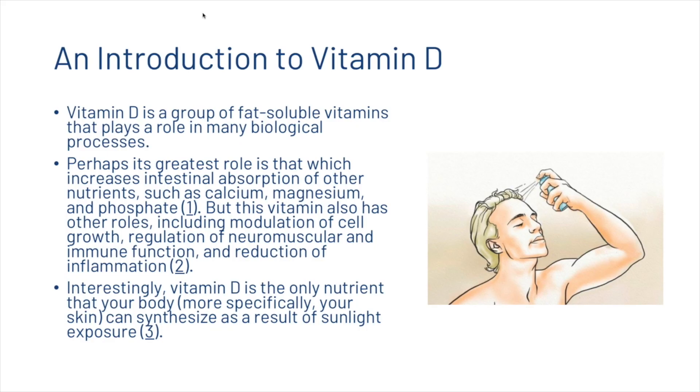Vitamin D is a group of fat-soluble vitamins that plays a role in many biological processes. Perhaps its greatest role is that which increases intestinal absorption of other nutrients such as calcium, magnesium and phosphate. But this vitamin also has other roles, including modulation of cell growth, regulation of neuromuscular and immune function, and reduction of inflammation. Interestingly, vitamin D is the only nutrient that your body can synthesize as a result of sunlight exposure.